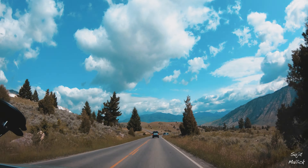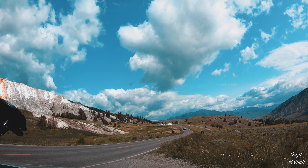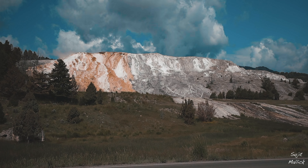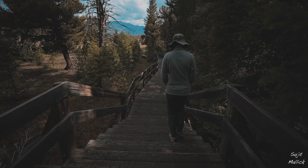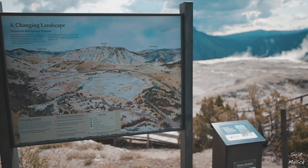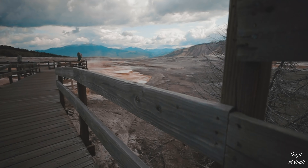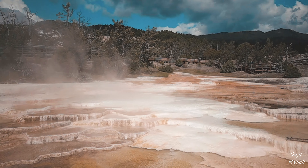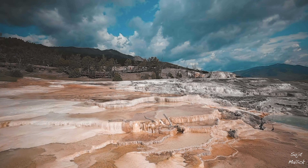Next on our list was the Mammoth Hot Spring Terrace. When we saw the Mammoth Hot Spring Terrace from across the road, it was evident that a few of the springs had dried out. This was a dramatic landscape.